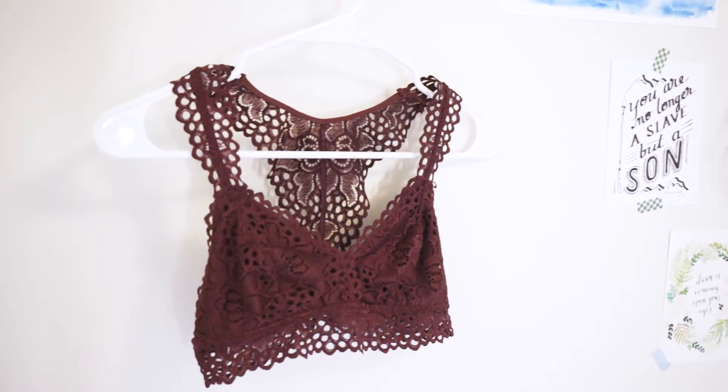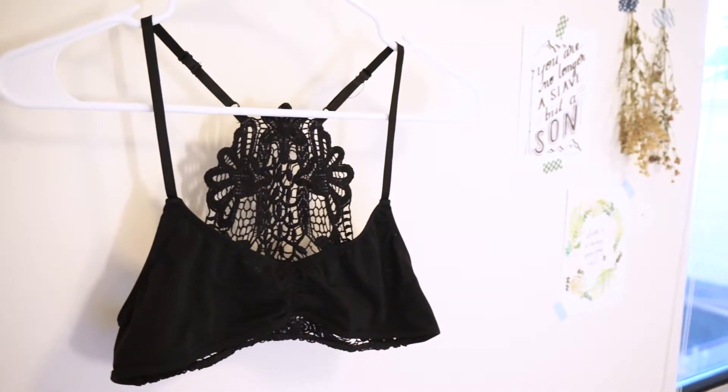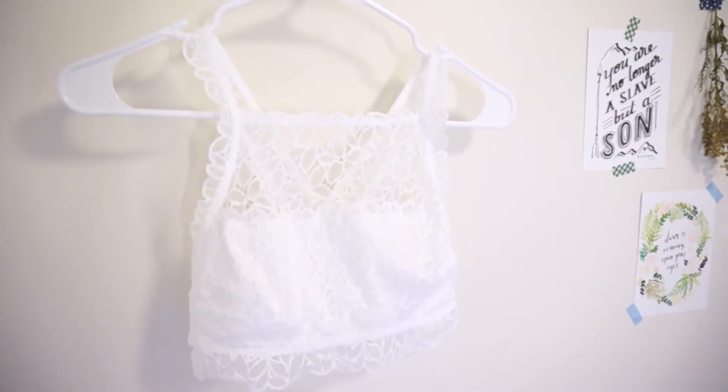I just wanted to share how I style my bralettes. I've been loving them for the summer because they're super comfortable and they really make you feel like you're not wearing anything, so if you're interested, please keep on watching.